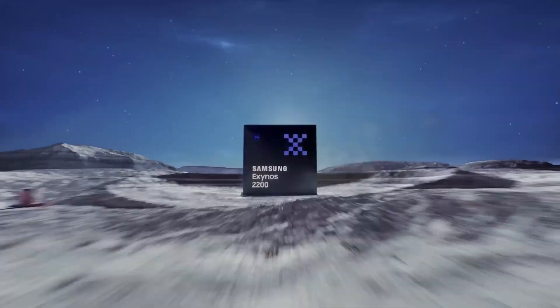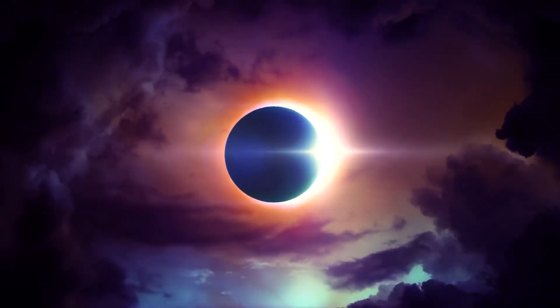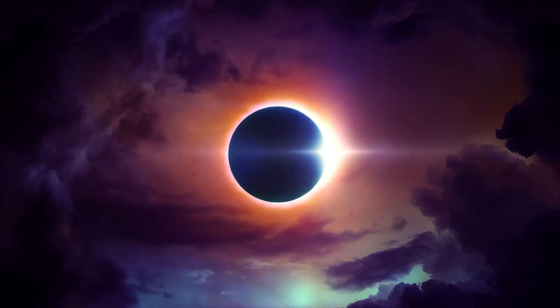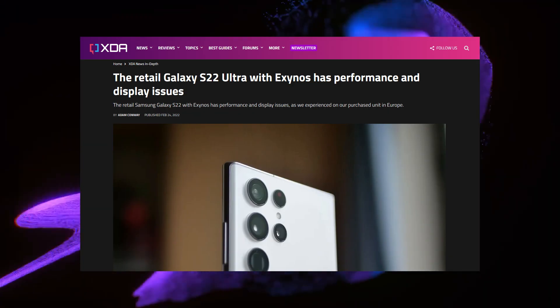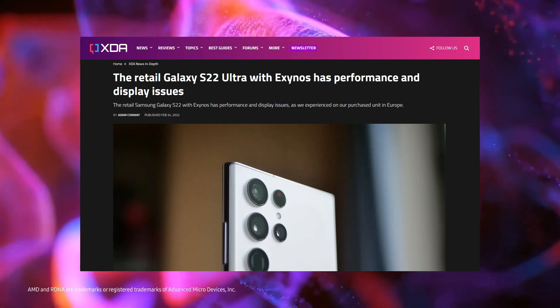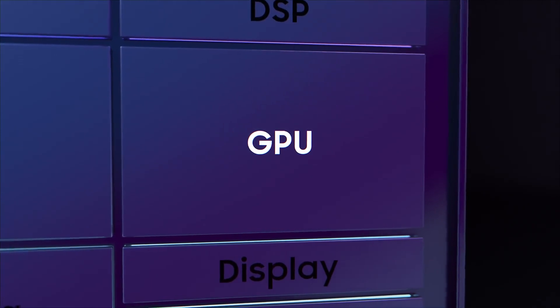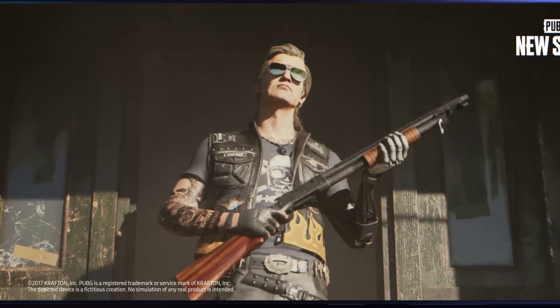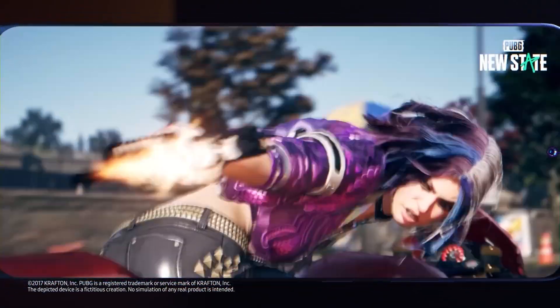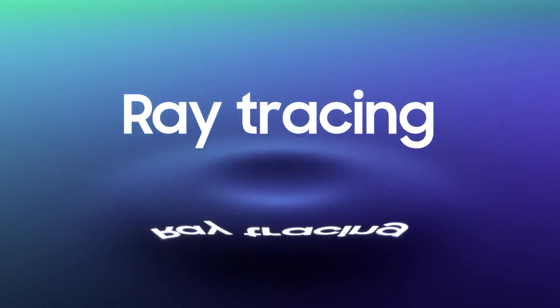The last flagship SoC by Samsung was the Exynos 2200, which was seen in the Galaxy S22 series, and it did have a lot of issues like poor battery life, display issues, lags in the UI, etc. It would be interesting to see how the Exynos 2400 will perform because all the high-end Exynos chipsets in the past few years have been amazing on paper, but when it comes to real life, the story has been completely different.